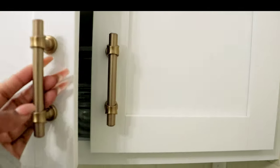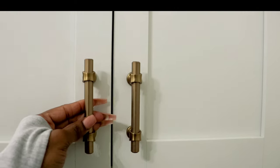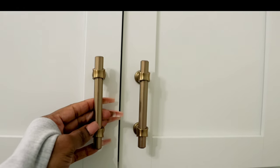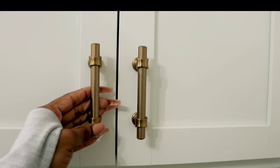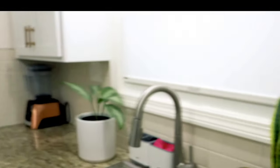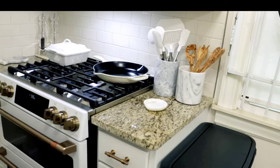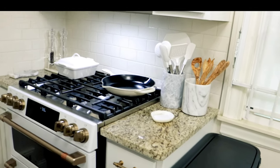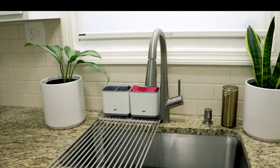This is really just a fun kitchen tour. I want to show you this beautiful hardware — it's by a company called Top Knob, and the knobs are brushed bronze, the same as my stove and refrigerator handles. I love them; they're really good quality.